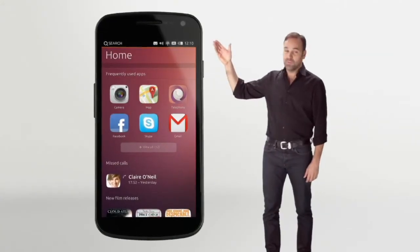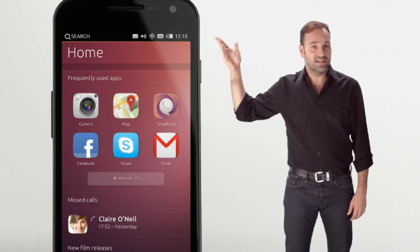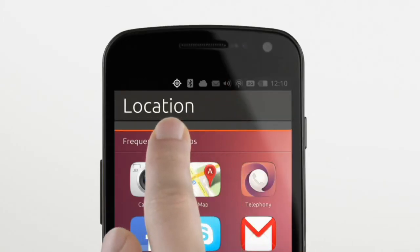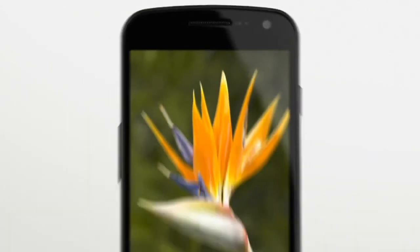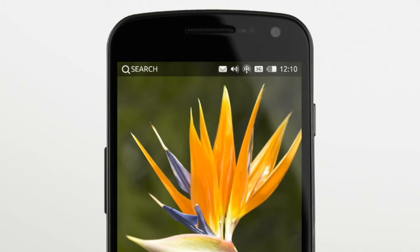Up here at the top of the screen, we have the system status icons — that's pretty standard stuff, similar to Android, Windows, and the iPhone. What's great about Ubuntu, though, is you can use these icons to update the settings behind them without leaving your app. On Ubuntu, if you can see it, you can use it. You can also hide the status icons, giving 100% of the screen to whatever you're focused on. When they're hidden, you can still get to them — they're just on the edge there, as you'd expect.